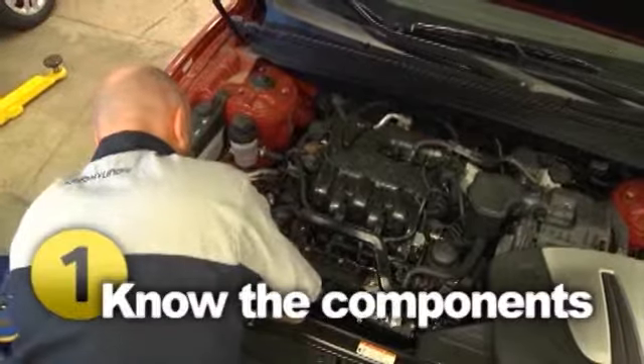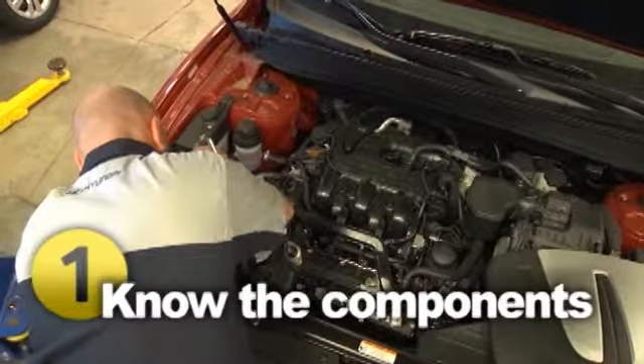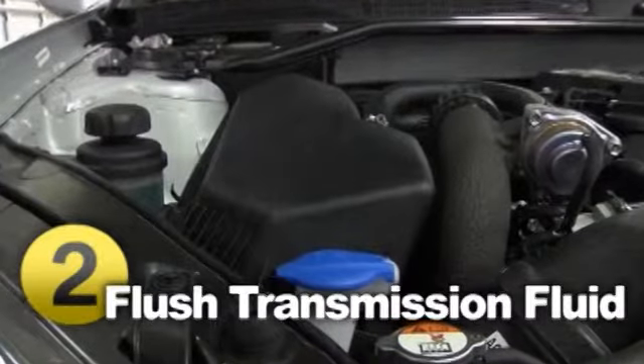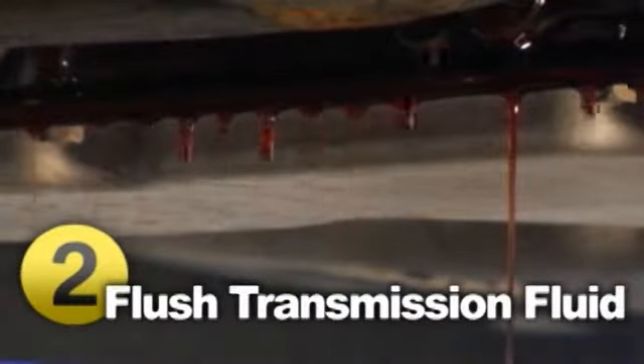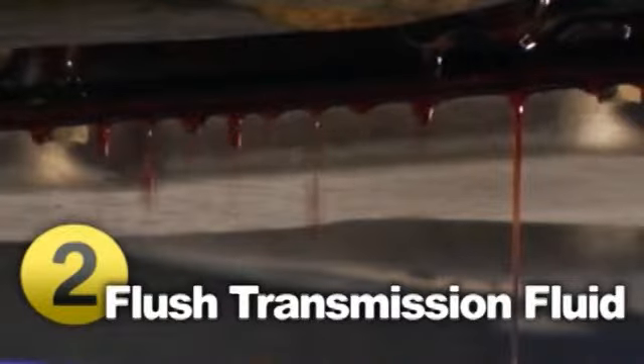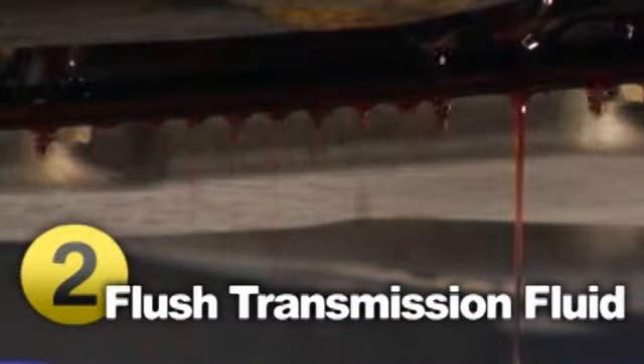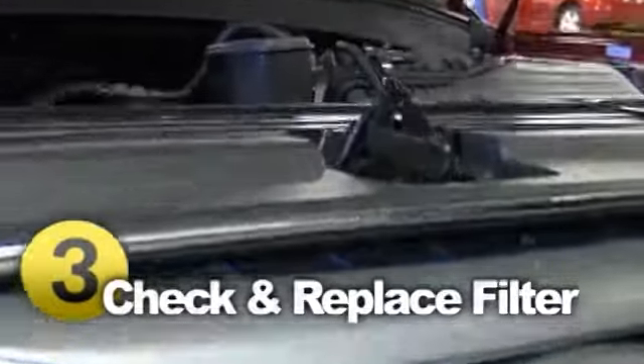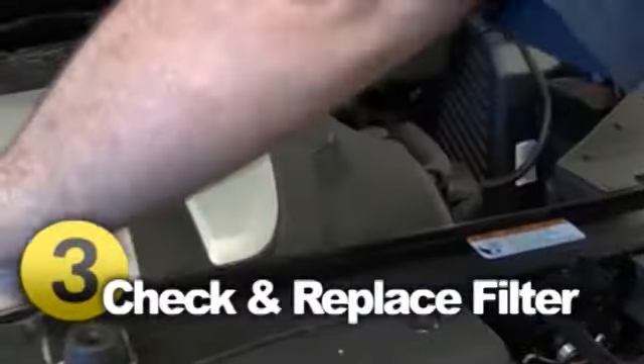Follow these simple rules to keep your transmission running smoothly. Check your transmission fluid regularly according to your vehicle manufacturer recommendations. Your transmission fluid should be red. Brown fluid or any fluid that smells burnt should be replaced immediately. Change your transmission fluid and filter according to the schedule outlined in your owner's manual, or at least every two years or 24,000 miles.